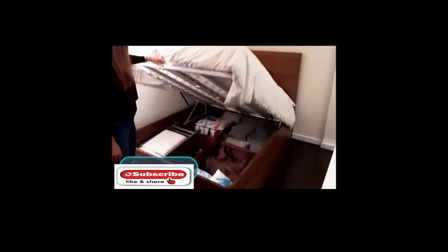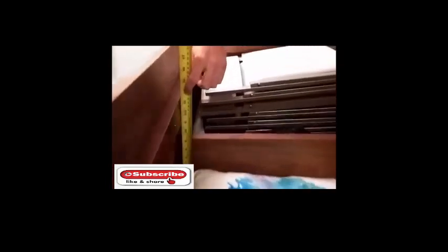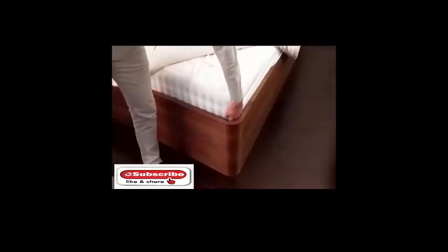Practical. The mattress of this high wooden bed is not so high off the floor by accident. The main feature of this furniture is the integrated boxes located directly under the mattress, with the number and size varying depending on the position of the wood partitions offered by the manufacturer.